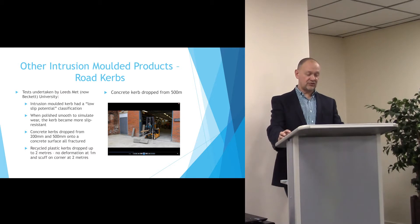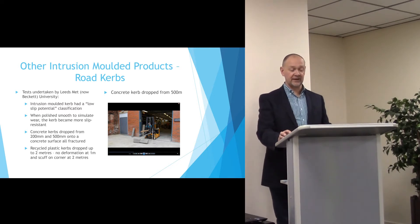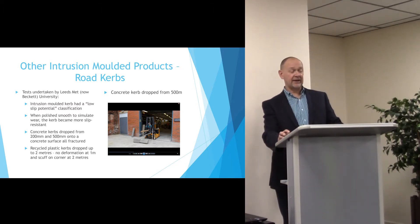Other examples of intrusion moulded products include road curbs. In this application the material is extremely resilient. Typically a concrete curb would fracture when dropped from a height as little as 200mm.